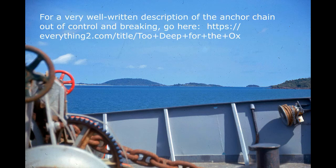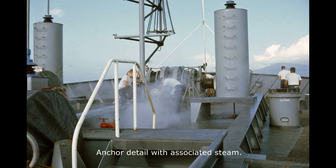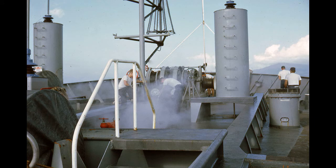The starboard anchor chain broke in 1967 with no injuries, but it was a very dangerous situation — several men ran for their lives. Because of the loss of weight on the starboard side, the ship listed to port for several months until the anchor and chain were replaced in 1968 at Subic Bay. For a well-written description of the anchor chain breaking incident, you can search for 'Oxford too deep for the ox.' This photo shows the anchor detail with the associated steam — steam was produced in the engine room and used to run steam motors for operations such as this.